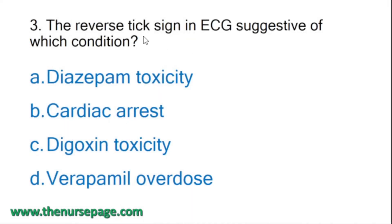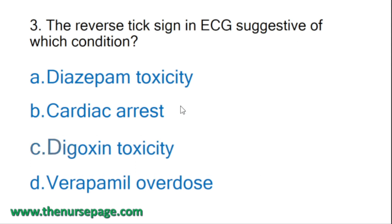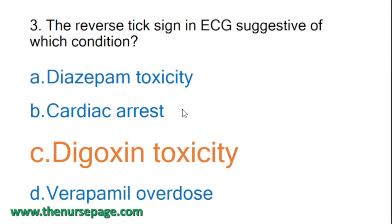Next question: the reverse tick sign in ECG is suggestive of which condition? Options: diazepam toxicity, cardiac arrest, digoxin toxicity, verapamil overdose. Normally a tick looks one way, so a reverse tick means the opposite direction. The correct answer is digoxin toxicity - in digoxin toxicity there will be a reverse tick sign or reverse check sign.